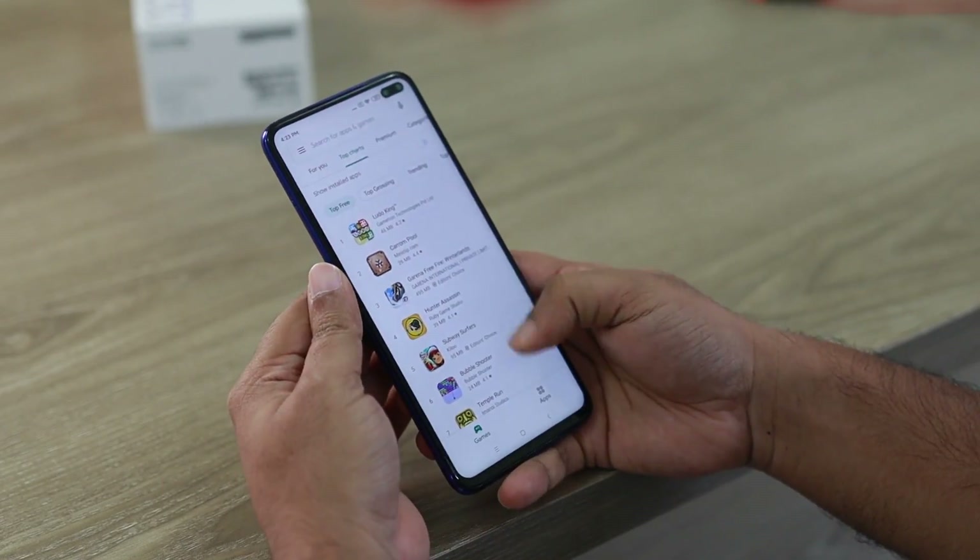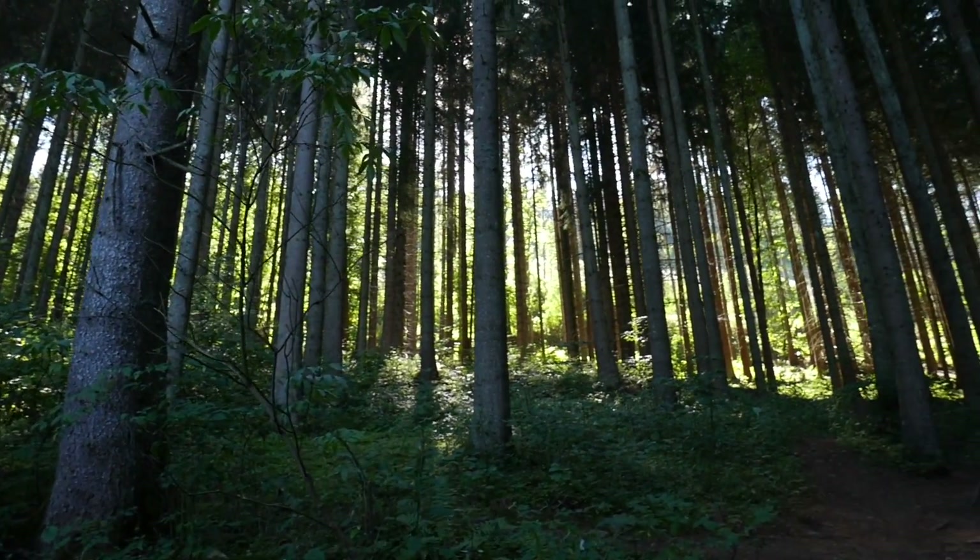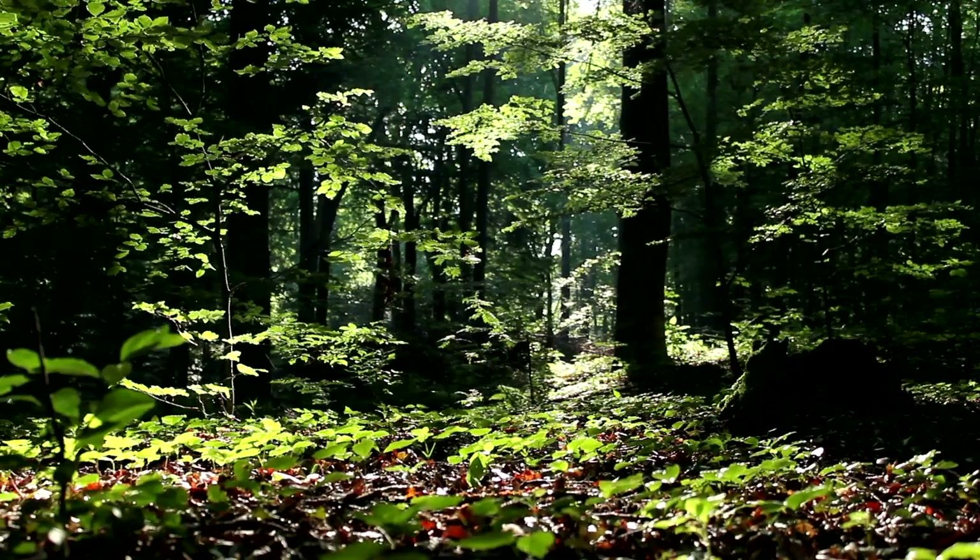Thanks to the internet I can communicate with you and share different videos every week by using many devices and computers. However, we're not the only ones capable of doing this. Plants have their own web as well that allows them to communicate with each other, sometimes over really long distances. This web is thanks to fungi that have a symbiotic relationship with plants.